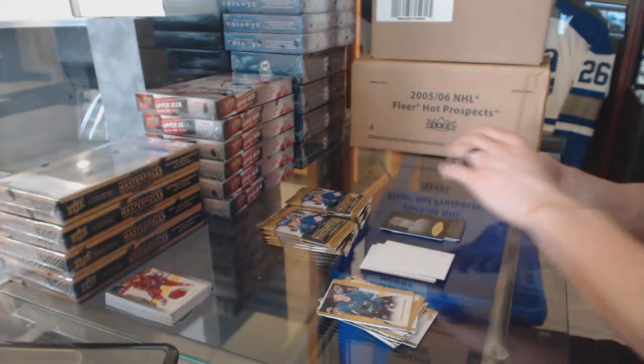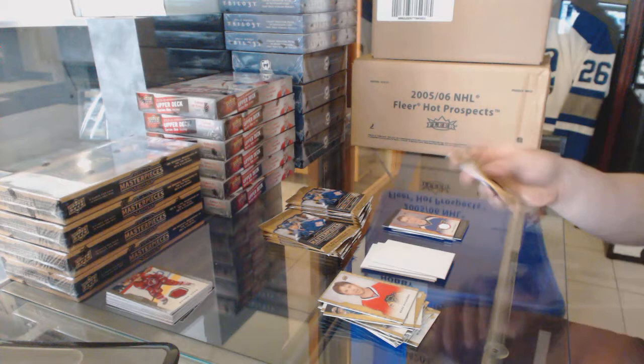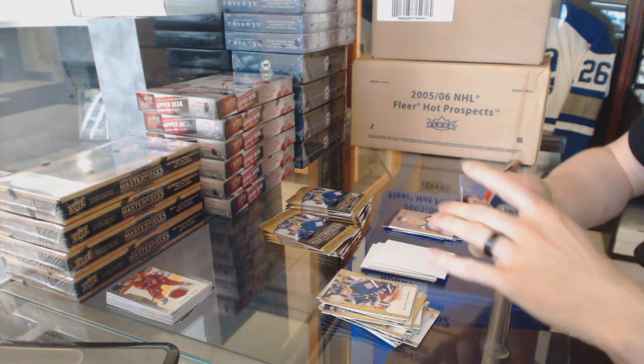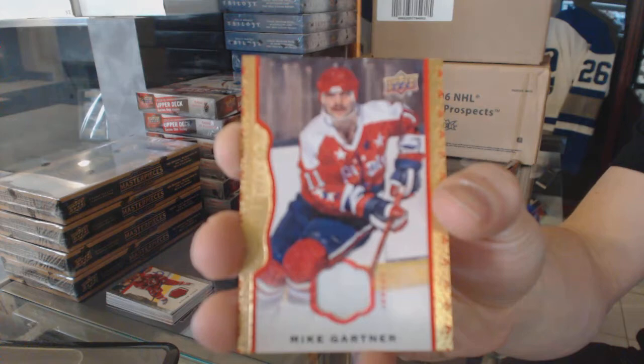Red-framed jersey, numbered 5 of 85, Paul Stastny. Rookie Leon Draisaitl, and a red-framed jersey, numbered 85, Mike Gartner.